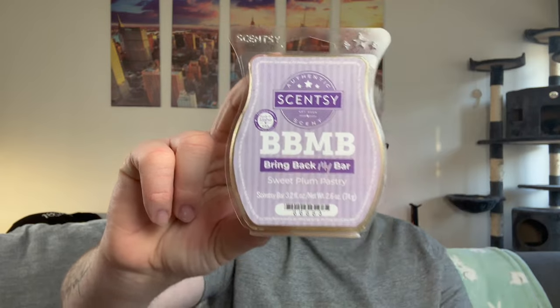Going right now in my living room, dining room, and kitchen are three bars of my beloved Sweet Plum Pastry. I don't have it in my club — my club got out of hand and I canceled it, and I missed an extra skip — it was a tragedy. I love Sweet Plum Pastry. Next time it goes into Bring Back My Bar, I am adding it to my club and never taking it out. This should be a permanent scent in the catalog — it's so delicious, rich, creamy plum with a little sweetness.